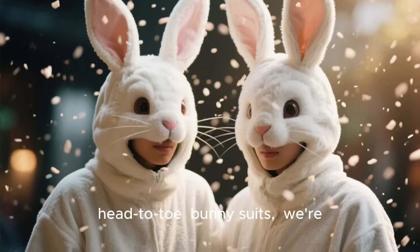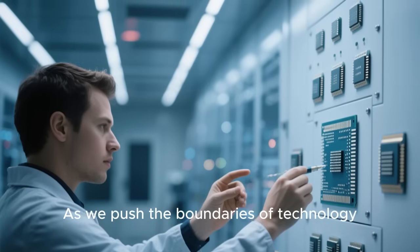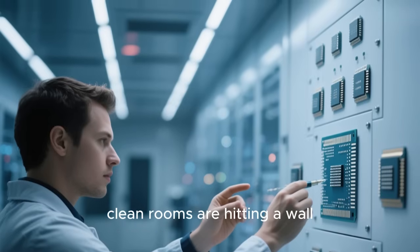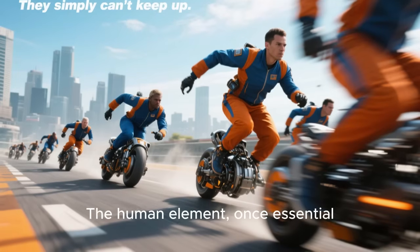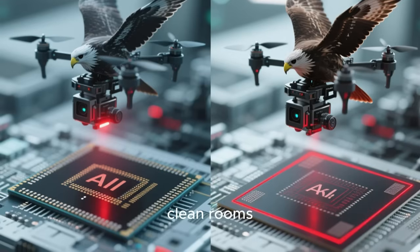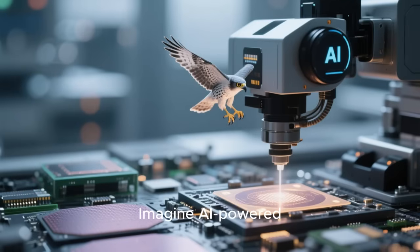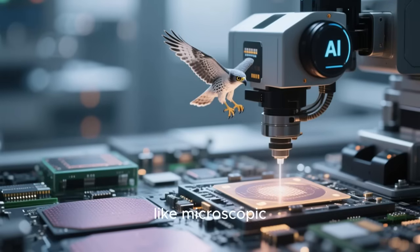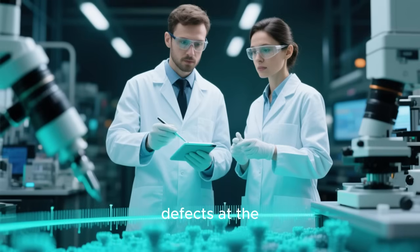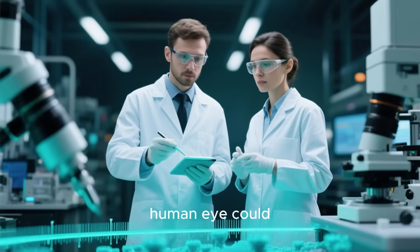Even when we're decked out in head-to-toe bunny suits, we're constantly shedding particles. As we push the boundaries of technology, creating smaller and more powerful chips, our traditional clean rooms are hitting a wall. They simply can't keep up. The human element, once essential, is now the weakest link. But what if we could give our clean rooms superhuman vision? That's exactly what AI is doing. Imagine AI-powered vision systems like microscopic hawks scanning wafers and components in real time. They can spot defects at the nanometer scale — that's a millionth of a millimeter — far beyond what any human eye could ever detect.